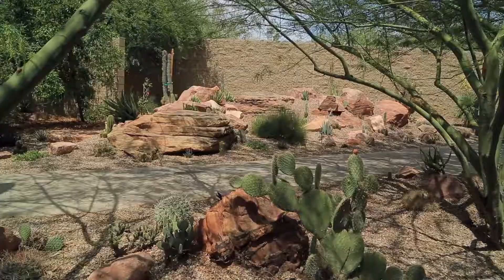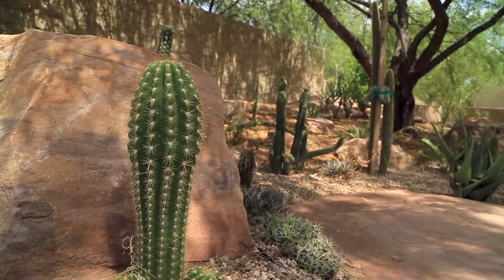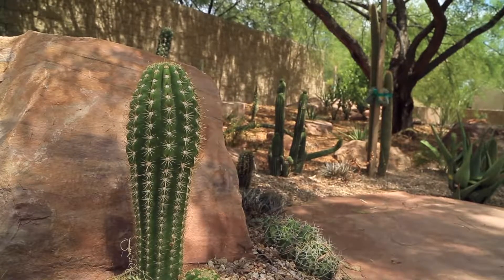The Deserts of the World collection is open during operating hours and is free with regular admission. For more information on this unique garden experience, see springspreserve.org.